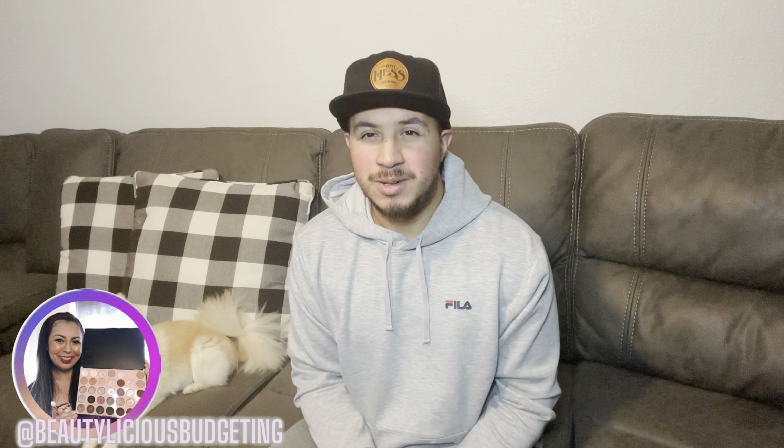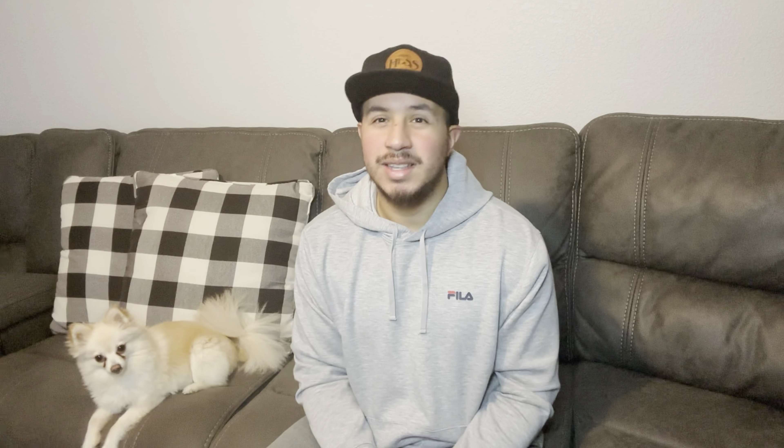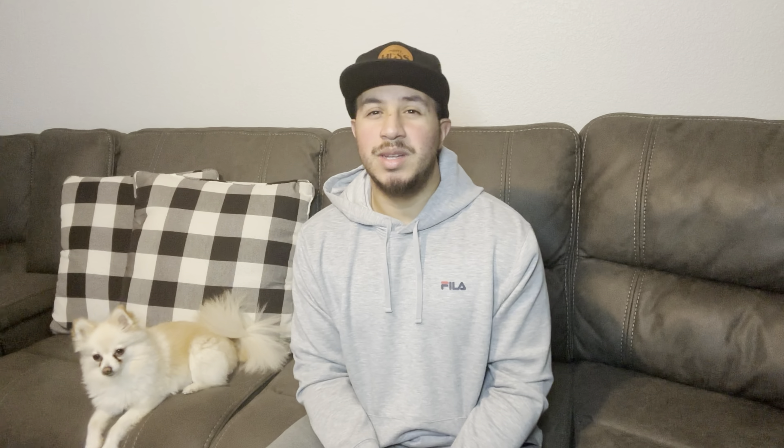Hello everyone and welcome back to my channel, Beauty Laces Budgeting. I'm your husband Ernie, my co-host today is Coco. Today I'm going to be talking about Valentine's Day gift ideas for men. If you're new to this channel, welcome. We focus on beauty, lifestyle, and how to save money.